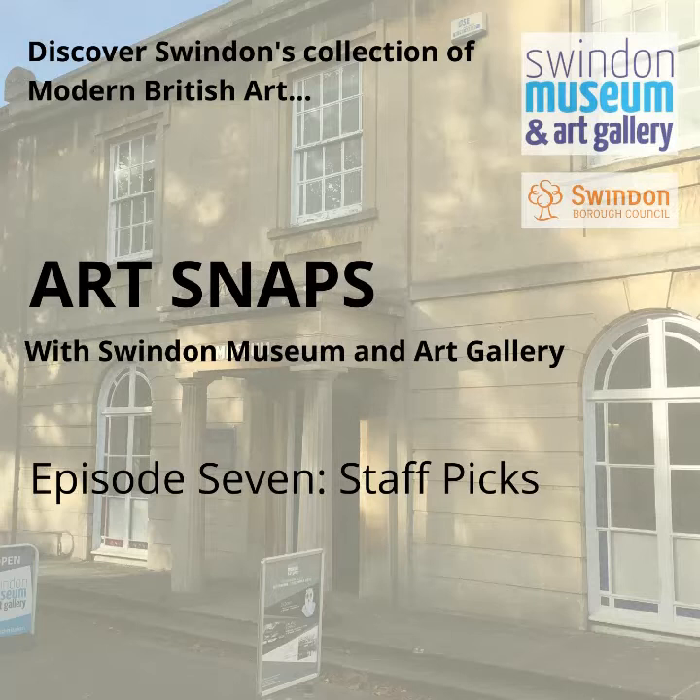For this episode, I thought it was about time that we got a few different voices involved in the podcast. So I put a call out to members of staff at Swindon Museum and Art Gallery, which asked them what they wanted me to talk about in an Art Snap — either a favourite artwork or something they're curious about and want to explore further. I was thrilled to get plenty of emails back with a truly eclectic group of suggestions, which really reflects what I love about art: that the experience is often subjective, and what one person feels they can connect with can often be so different from what another person feels they can connect with.